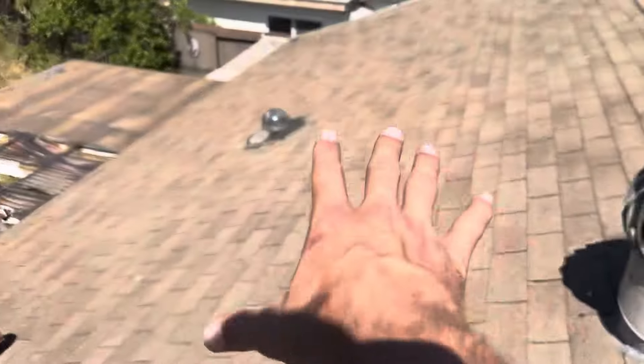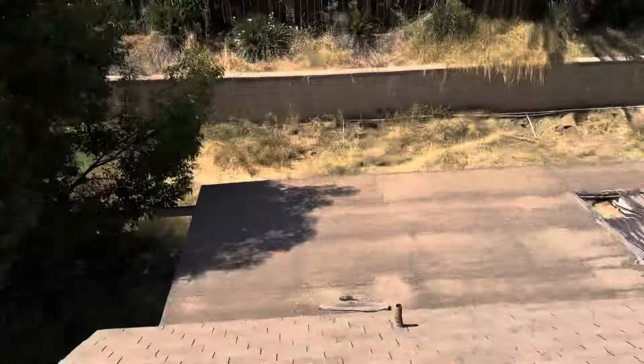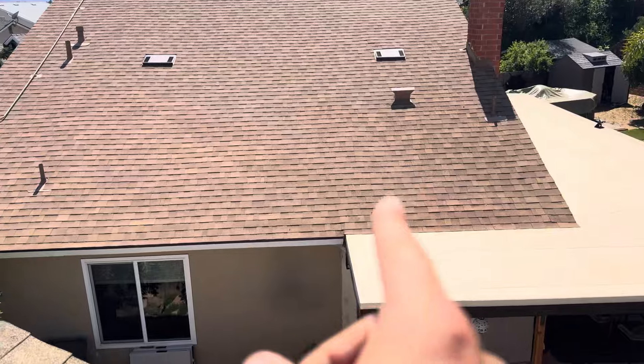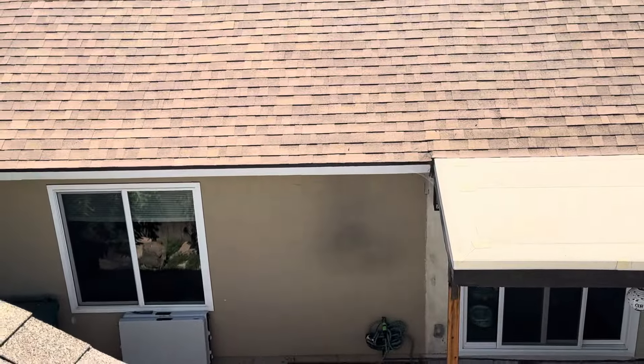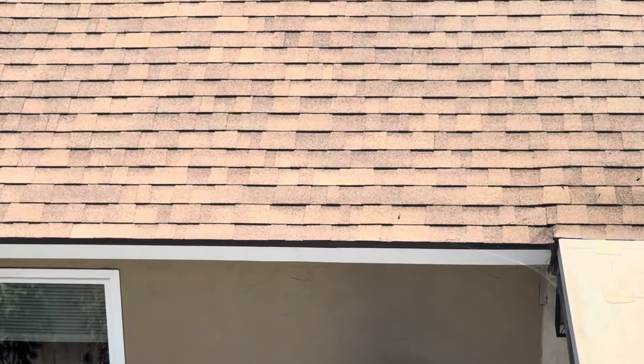Once all that is done, the architectural shingle goes right on top — same thing with this roof, architectural shingle. We're going to install a new drip edge. Drip edge is that piece of metal flashing right here. We're going to install a brand new drip edge on this roof as well.